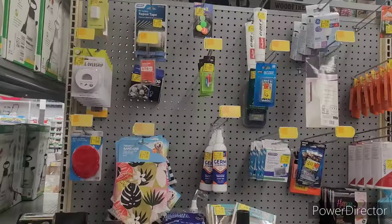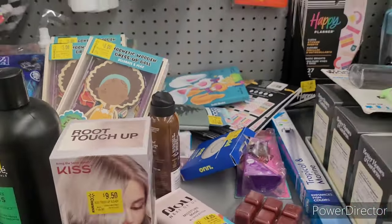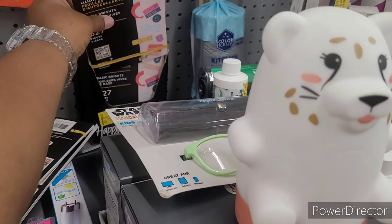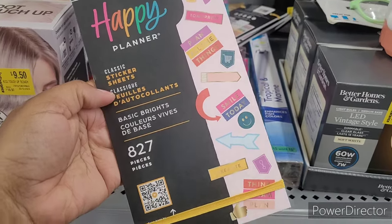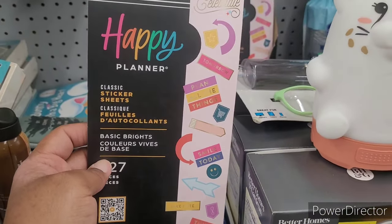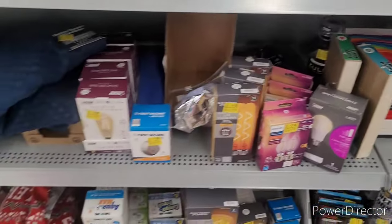Back here with the clearance — a little pet bandana for a dollar. Magnetic wooden dress-up doll for five. Happy Planner stickers for three dollars — 827 pieces classic sticker sheets. It's not really doing it for me visually, but they do have them for three. Those stickers can be expensive sometimes, so it's always good to find them cheap.